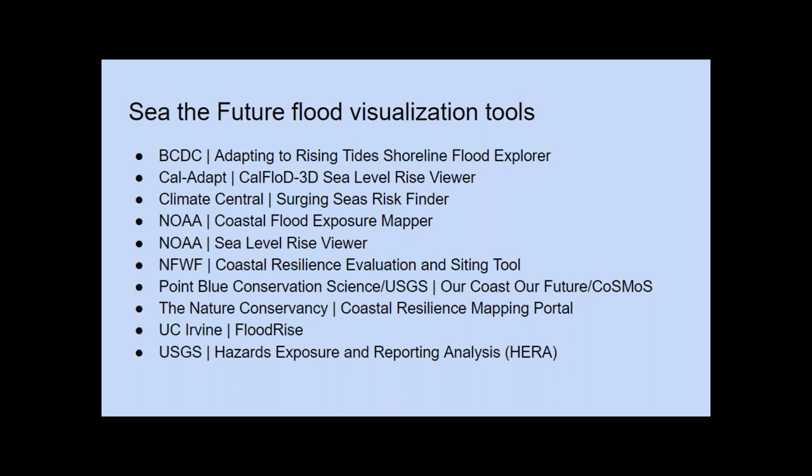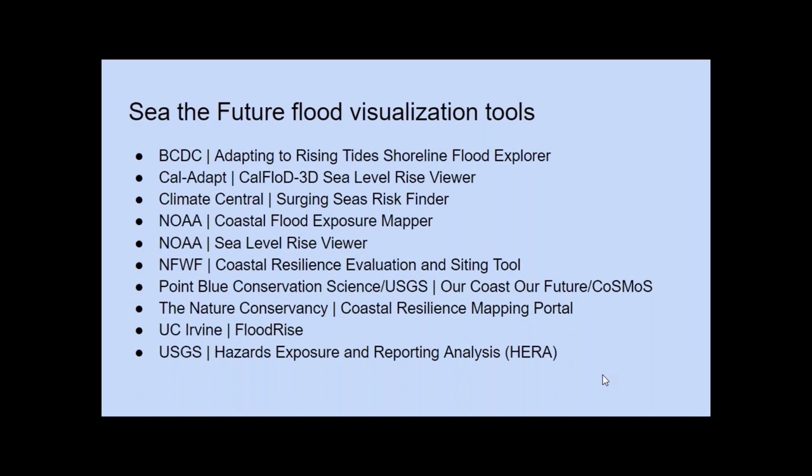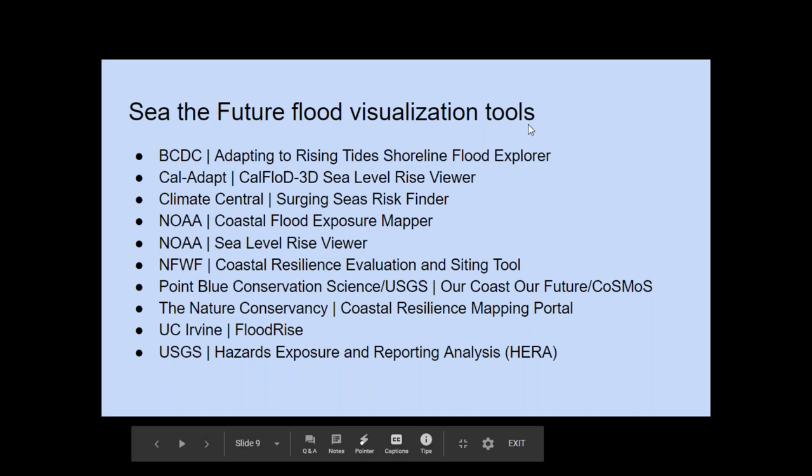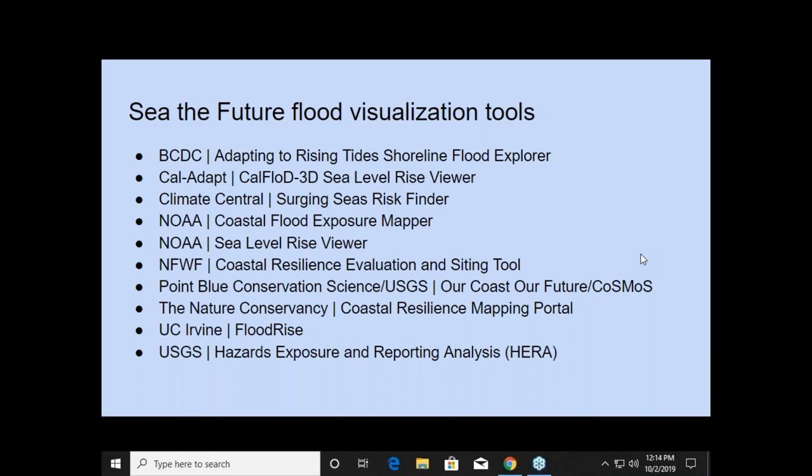Some tools are more traditional sea level rise flood maps, such as the NOAA sea level rise viewer, which is available nationwide. Others are more project specific, such as the National Fish and Wildlife Federation Coastal Resilience Evaluation Siting tool. Some tools provide additional analysis to the end user, such as site-specific modeling of different assets or adaptation options, and others are more traditional flood visualization maps. We are including the current CalAdapt CalFlood 3D tool; when the updated version is available, we'll update the information provided by See the Future. The scope here is only tools that are publicly available and have an interface in which to visualize the data or project.